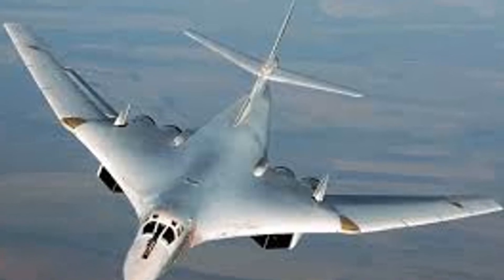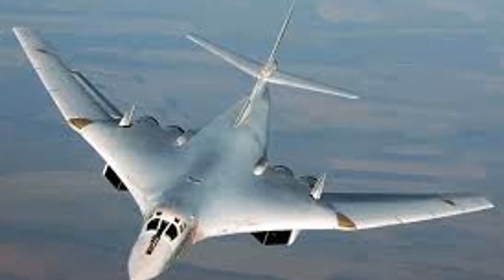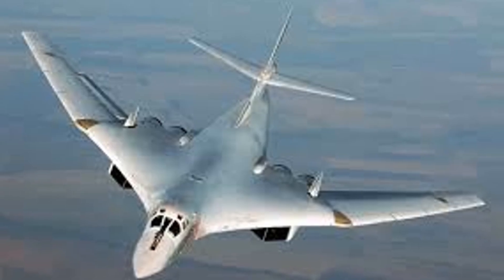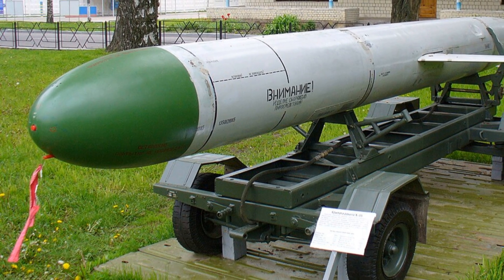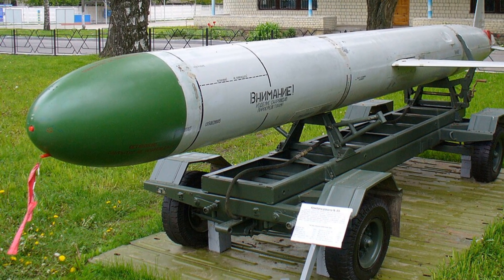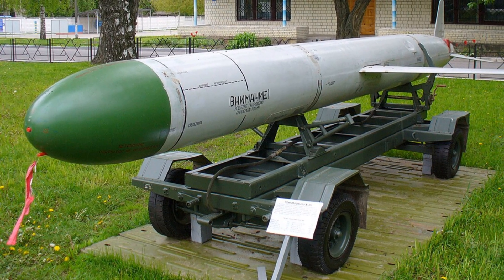The Russian Tupolev Tu-160, also known as the White Swan, has several advantages and capabilities that set it apart from the US B-2 bomber. Speed: The Tu-160 has a top speed of Mach 2.05, making it the fastest strategic bomber in service today. In contrast, the B-2 Spirit has a top speed of Mach 0.95.